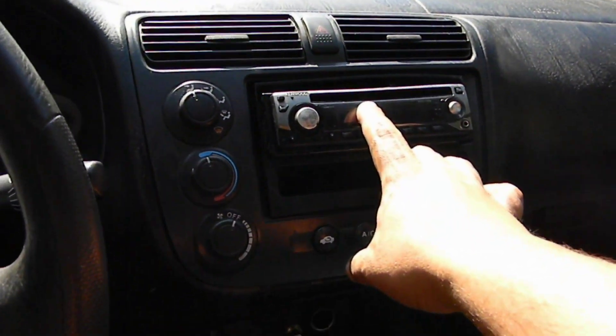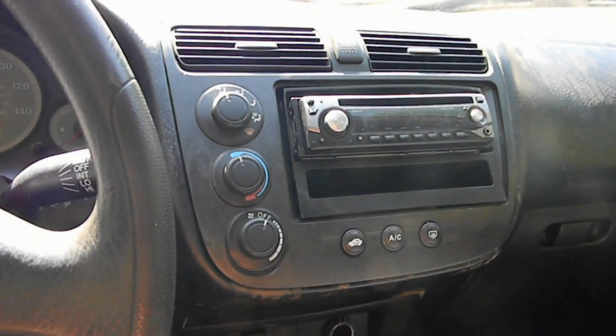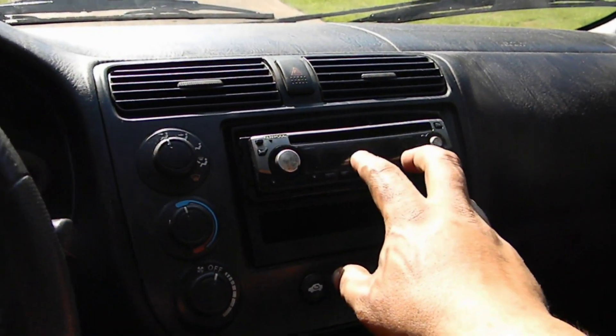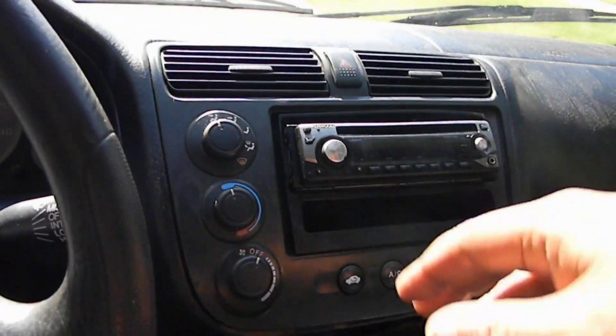I vacuumed it out and the interior is actually in pretty good condition — it's not really beat up that bad. I did have a double-din radio in here with a 7-inch DVD player and I took that out to put in my truck, so I put the one from my truck in here instead. It still works and all that.